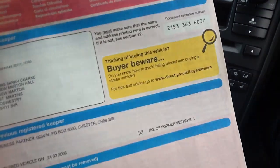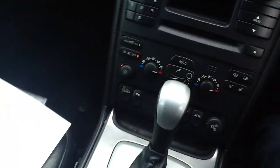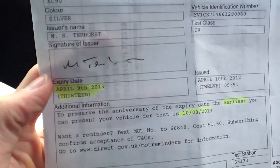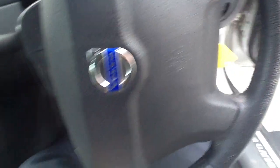If we take a look at the documents, there are two former owners. Looking at the MOT certificate, it just finished on April 9th, 2013.